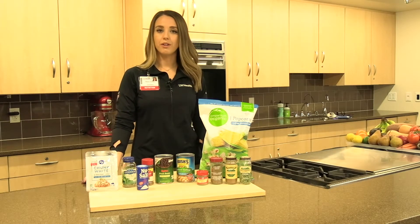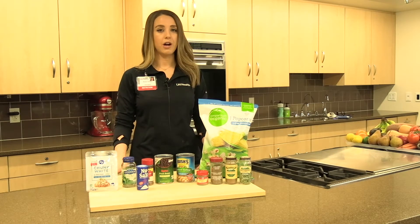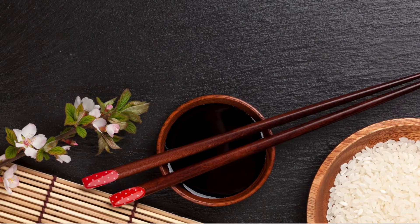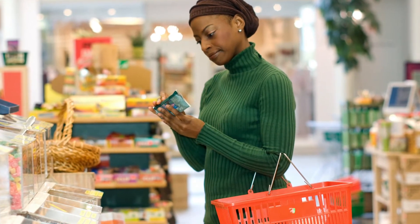Some of the things that we add to our food are also high in sodium. Pickles, olives, and sauerkraut are very high, as well as different condiments like ketchup, mustard, barbecue sauce, or soy sauce. You'll want to look at the label and find lower sodium alternatives for those.